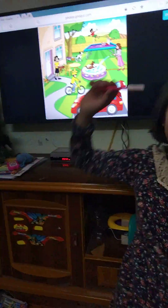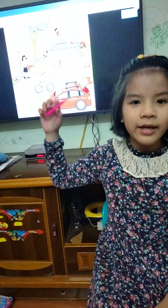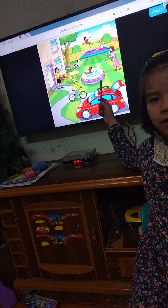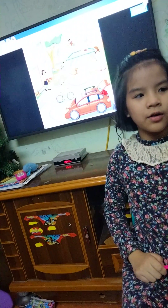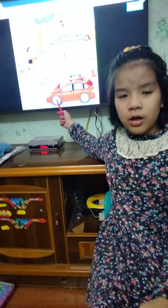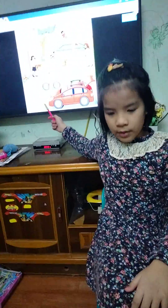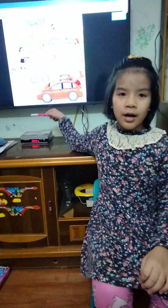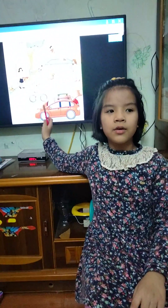In this picture, it kind of looks like a playground. There is a red car with four wheels. The wheels are the color dark gray and white. The car is the color red.